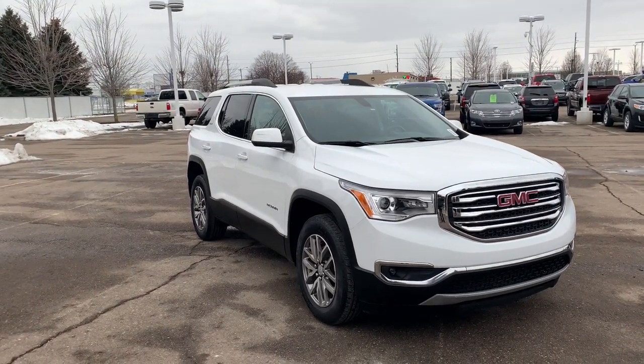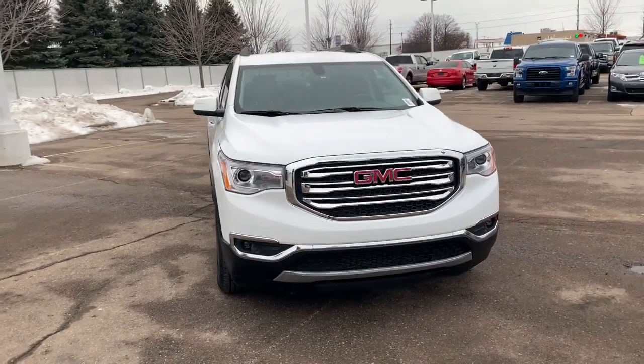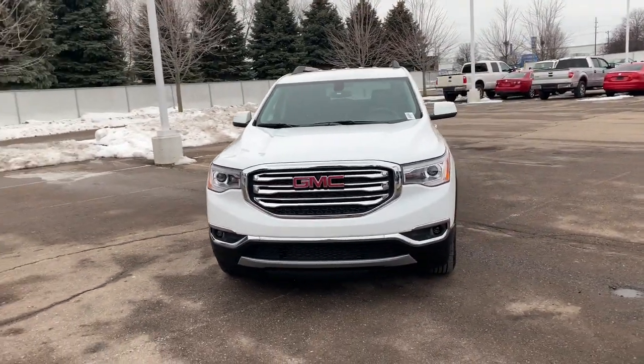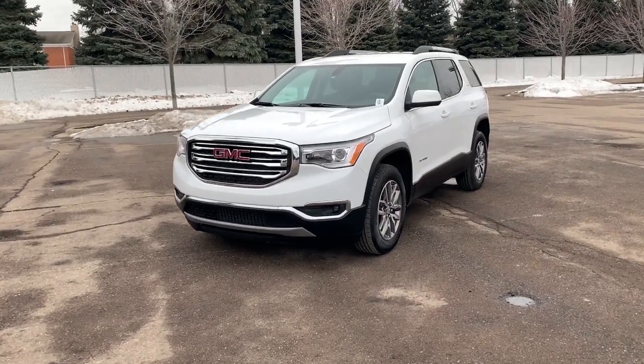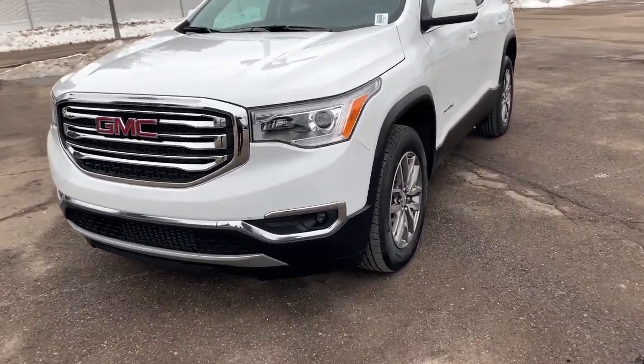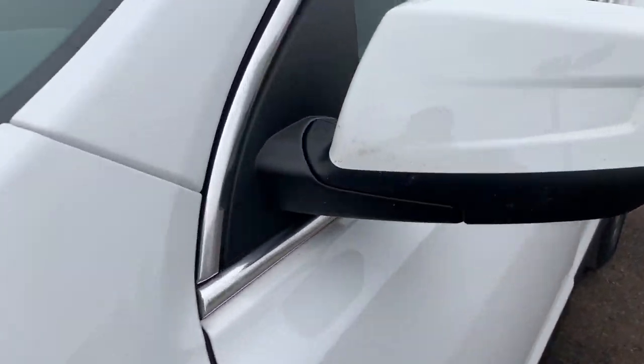Enjoy the view of this 2019 GMC Acadia. With less than 25,000 miles on the odometer, this vehicle provides excellent value. This vehicle delivers the style, comfort, and efficiency you need to meet the needs of today's lifestyle. Confidence comes standard when you're behind the wheel, prepared for the journey ahead.